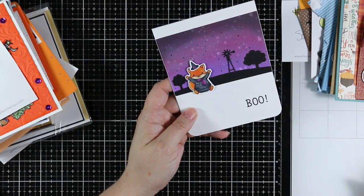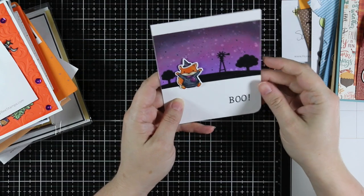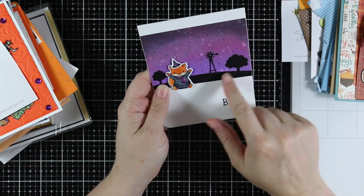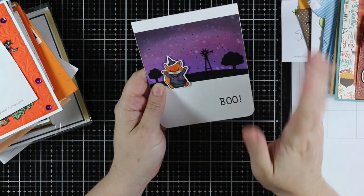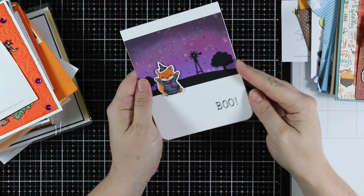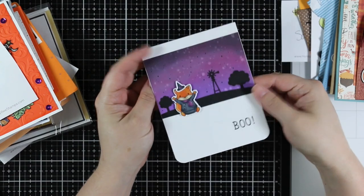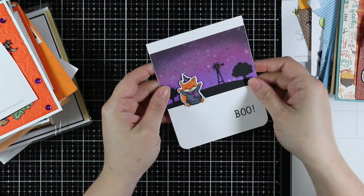This one is from Rosalie in Germany. Really cute Halloween card — I really like this background scene with the die cuts in silhouette. So cute, and then a cute little character. The rest of the card is really clean and simple — I really like that. All the way from Germany!